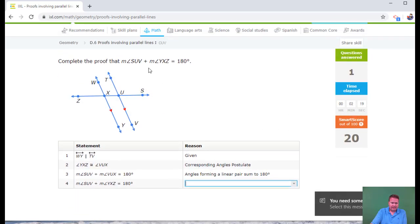Complete the proof that SUV and YXZ add up to 180 degrees. I'm given that the lines are parallel — the red triangles mean they're parallel. Angle YXZ is congruent to VUX — those are corresponding angles, so that's not too bad.